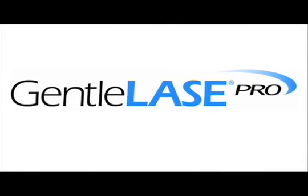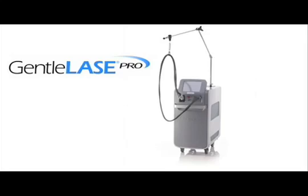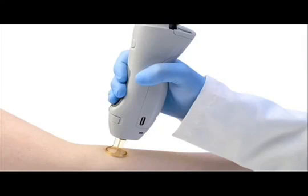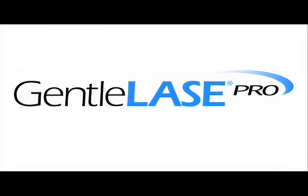The new Gentle Laze Pro is just an improvement on an already wonderful product. The Gentle Laze Pro from Cineron and Candela — building on four decades of industry-leading scientific expertise, the gold standard of laser hair removal, helps you keep pace in a rapidly changing industry. It's time to go pro. The new Gentle Laze Pro.